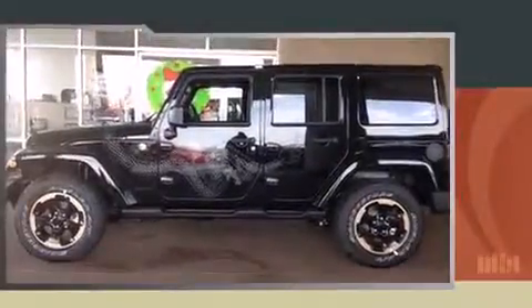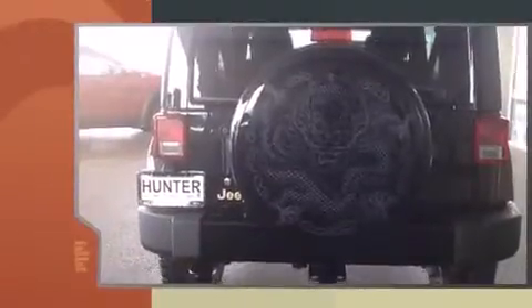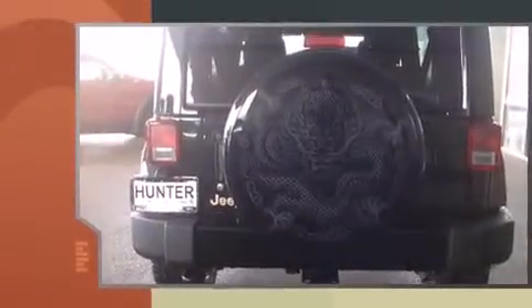Treat yourself to a test drive in the 2014 Jeep Wrangler Unlimited. It features an automatic transmission, four-wheel drive, and a refined six-cylinder engine.